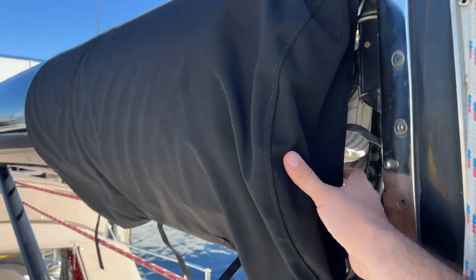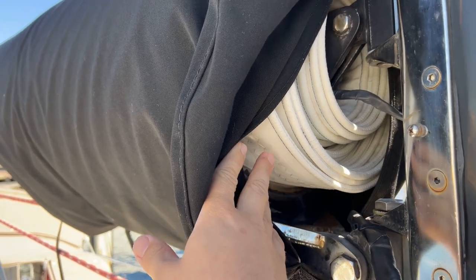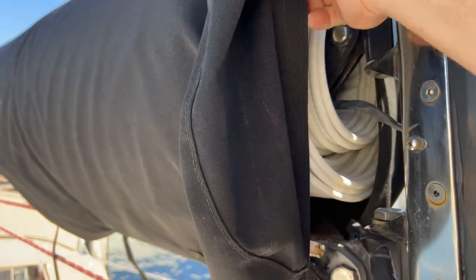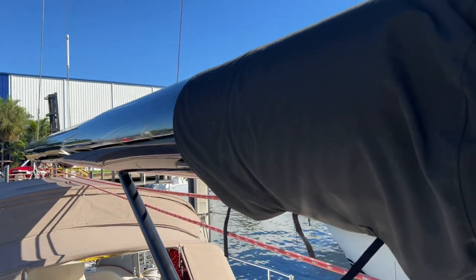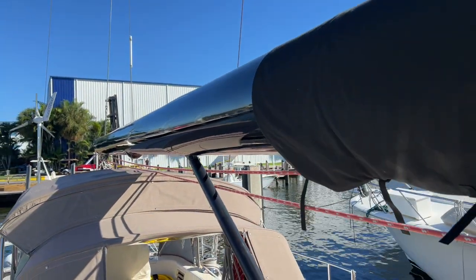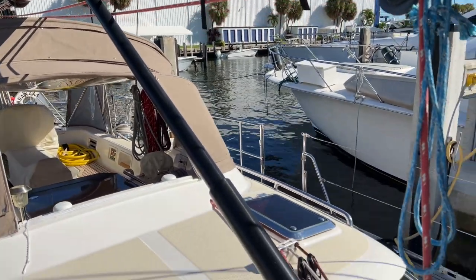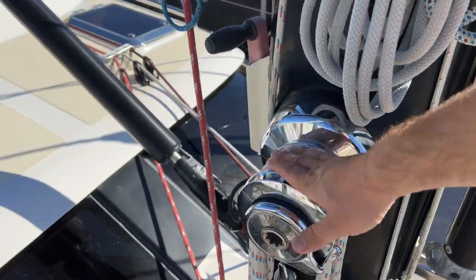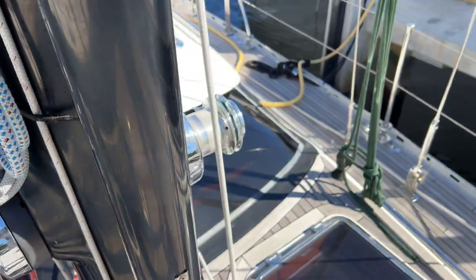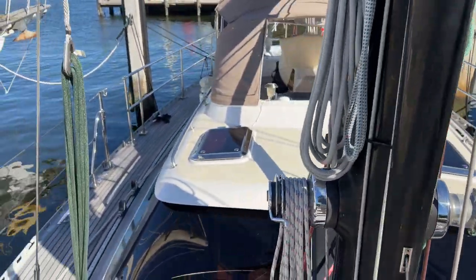There's a nice canvas cover to protect the mainsail. That's a 2021 Doyle mainsail — it's Hydranet, so it's very good quality and maintains its shape well. This is an electric furling unit and the motor was replaced a few years back, so she's set to go for a significant amount of more time. We have a hydraulic vang controlled from the cockpit, and Antal stainless steel winches for your forward halyards — spinnaker, jib, and staysail halyards.